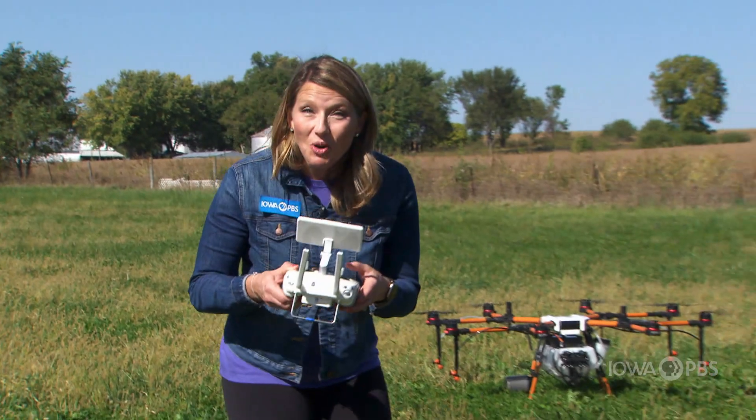Today, technology has led to a brand new way for farmers to spray their crops with drones.